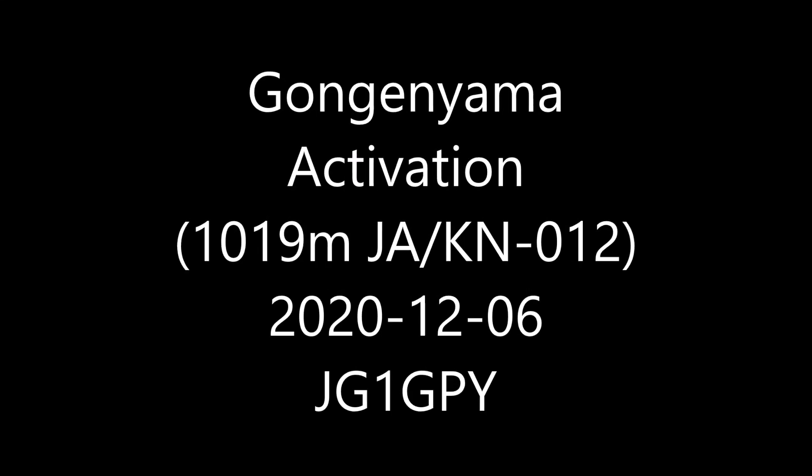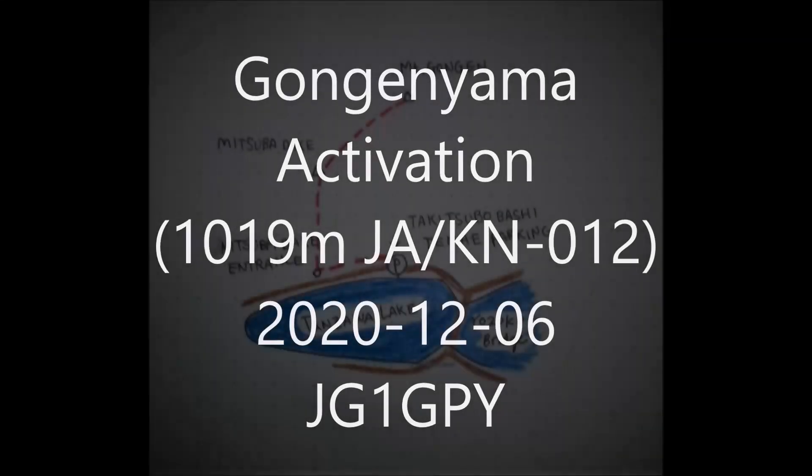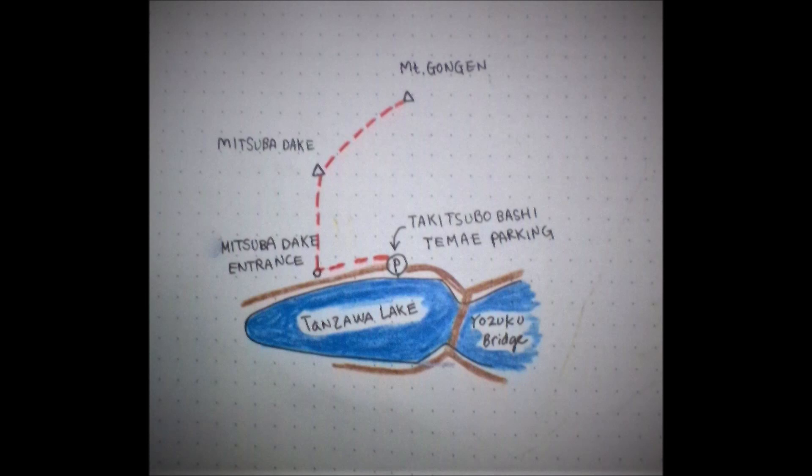Kongen Yama Activation JAKN 12. Kongen Yama is a 1000m mountain by the lake Tandawa.